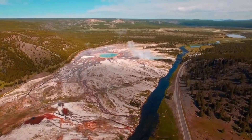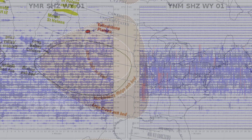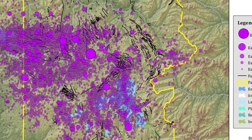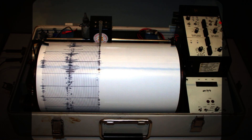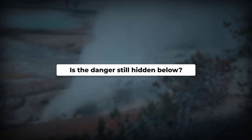Yellowstone's legendary supervolcano could one day blanket two-thirds of the U.S. in choking ash. Now, artificial intelligence has uncovered 86,000 hidden earthquakes pulsing beneath this massive caldera — ten times more than we thought existed. Scientists once missed these signals entirely. Has this invisible heartbeat changed what we know about Yellowstone's threat, or is the danger still hiding deeper below?